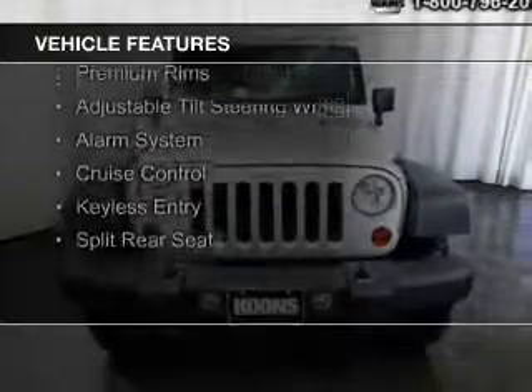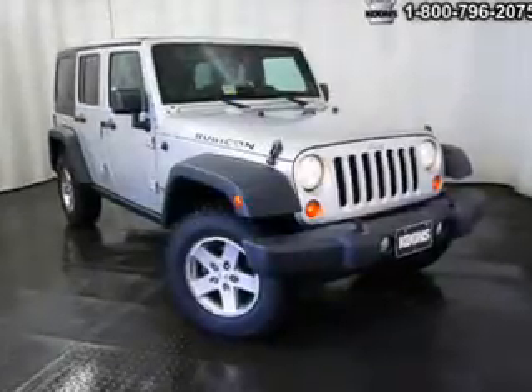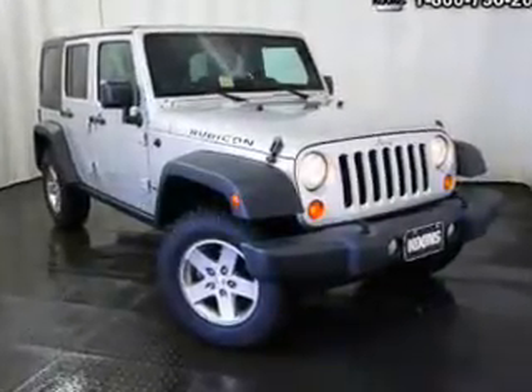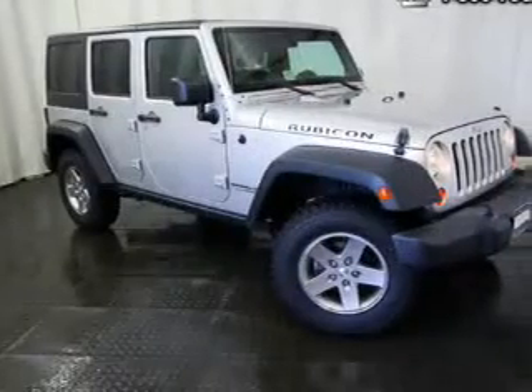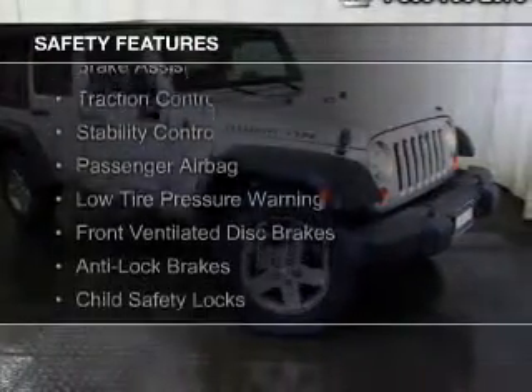digital audio input, steering wheel controls, a premium sound system, premium rims, an adjustable tilt steering wheel, an alarm system, cruise control, keyless entry, and split rear seats. Safety was made a priority with these features.